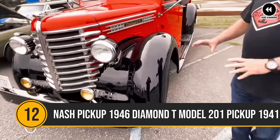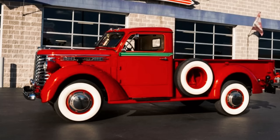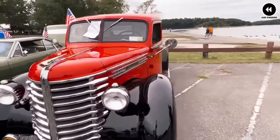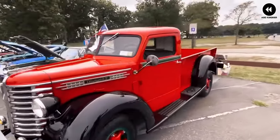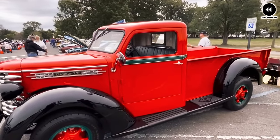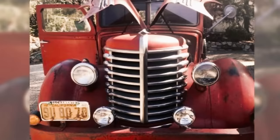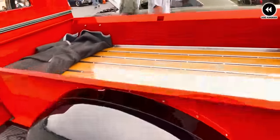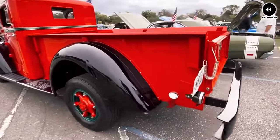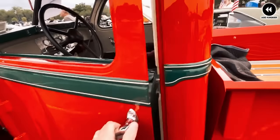Number 12: the Diamond T Model 201 pickup of 1941 was a remarkable vehicle that left an enduring mark on the automotive industry. Despite its smaller production numbers compared to other trucks of the era, it stood out for its exceptional quality, elegant design, and rugged reliability. From its distinctive grille to its flowing lines, every detail of the Model 201 exuded an air of sophistication and class.